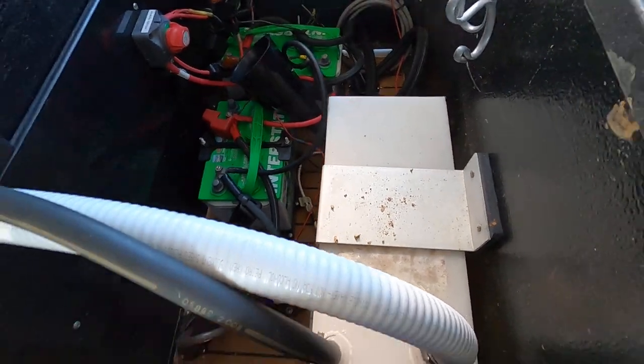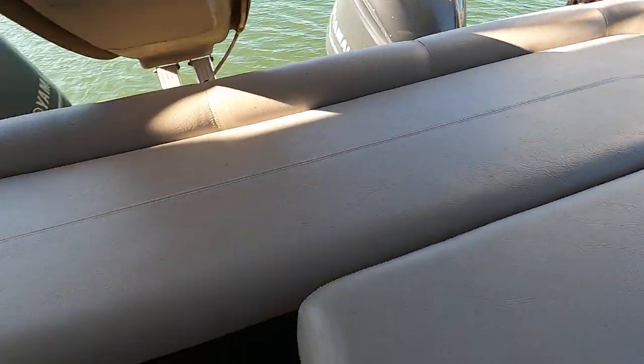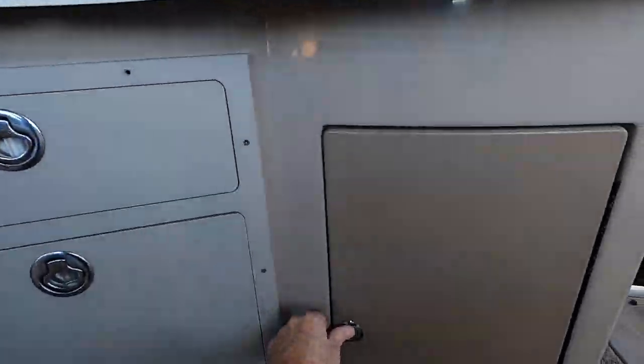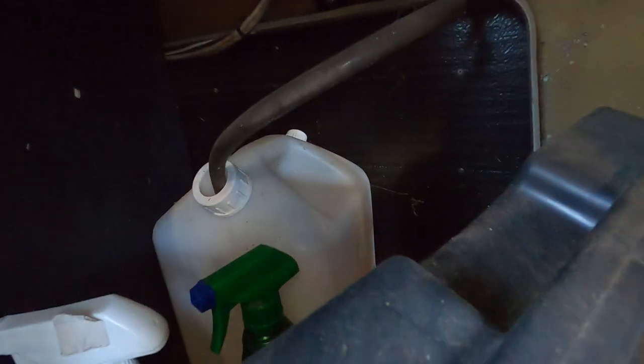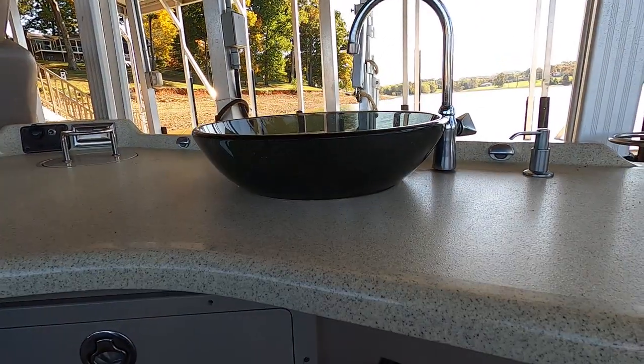There's a small water tank — looks like about a five or six gallon tank — and over here there's a separate fresh water tank, also about five gallons, that feeds off this sink right here.